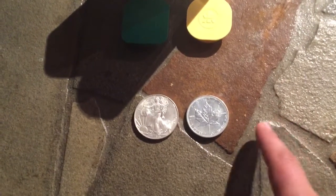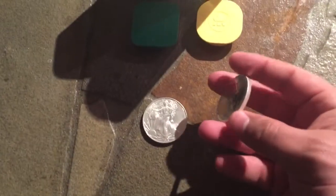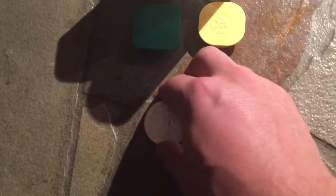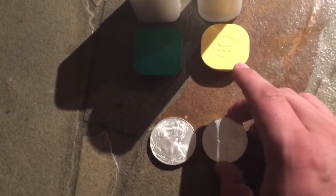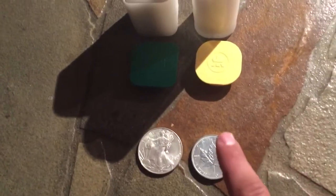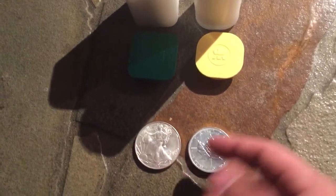Another thing I prefer about the Maple is the $5 face value, even though it's $5 Canadian, versus the Eagle's $1 face value. I also like how the Eagle's design flips orientation — the imagery faces the same way on the Maple. Additionally, the Maple has a purity of .9999 versus the Eagle's .999.